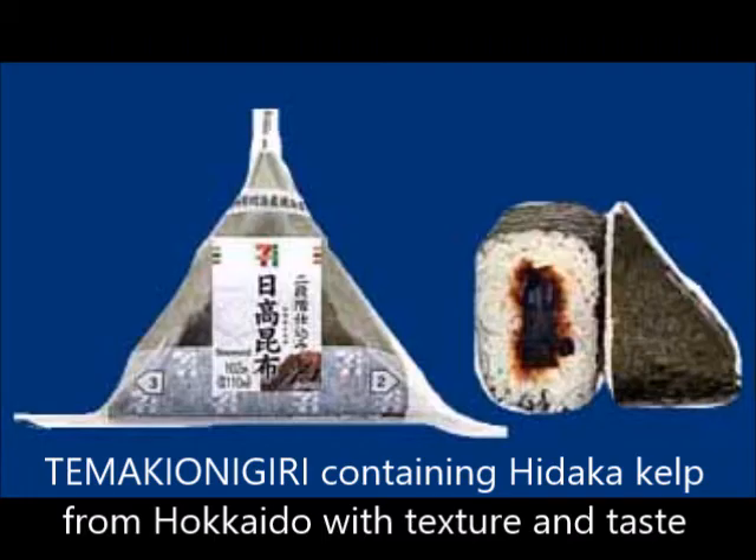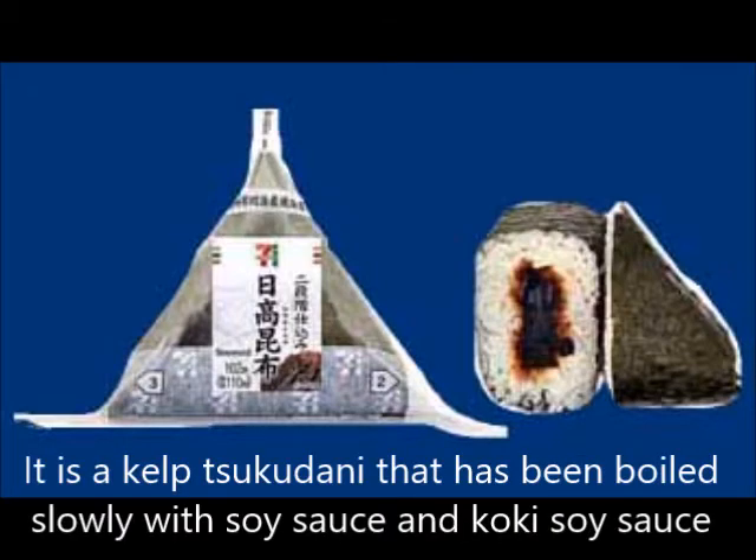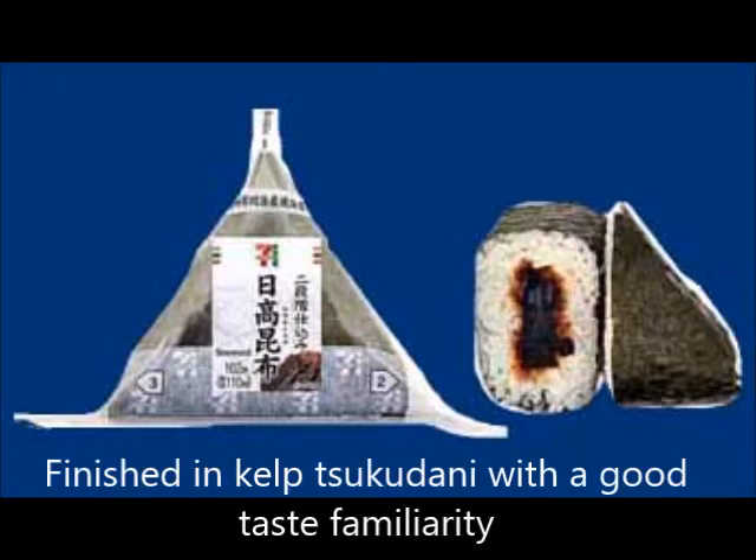To make an onigiri containing Hidaka kelp from Hokkaido with satisfying texture and taste. It is a kelp tsukudani slowly boiled with soy sauce and sweet soy sauce, finished with a flavor that blends well and tastes familiar.